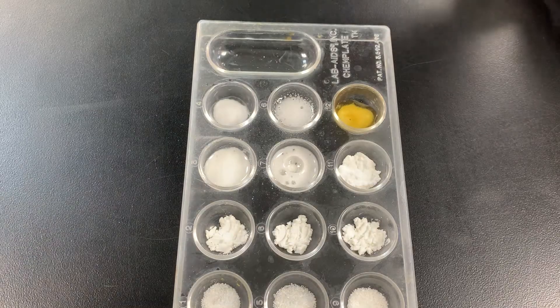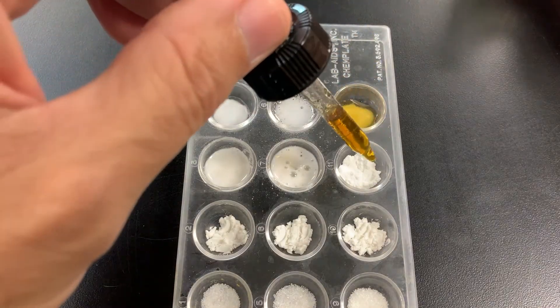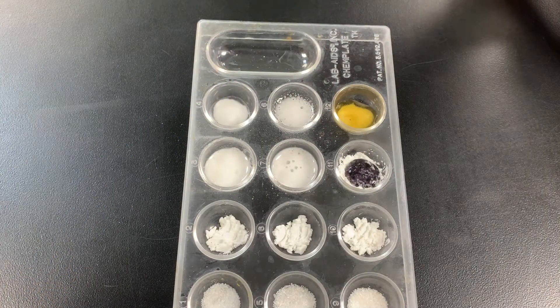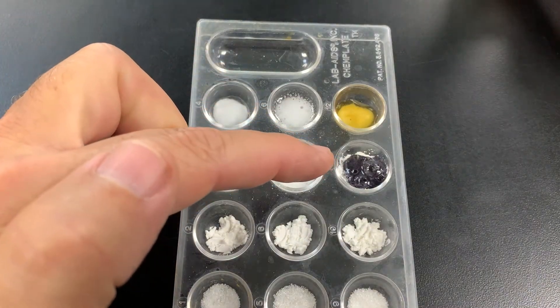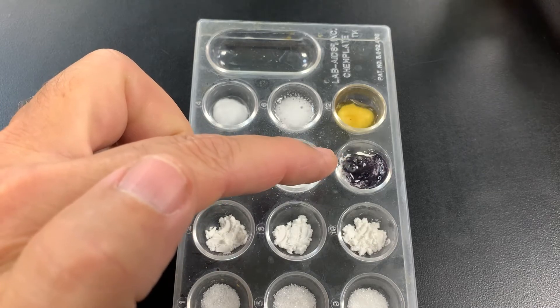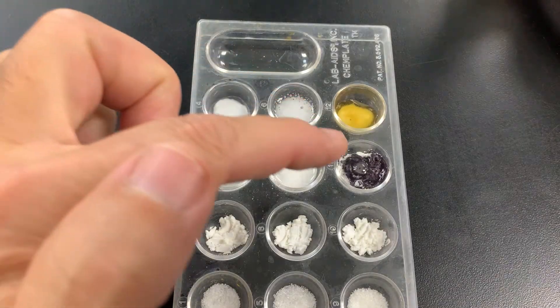Let's try iodine in baking powder. Something interesting happens — two interesting things are happening here. It's turning purplish black, and there is fizzing and bubbling. So it had both clues that a chemical change occurred. That is definitely a chemical change.